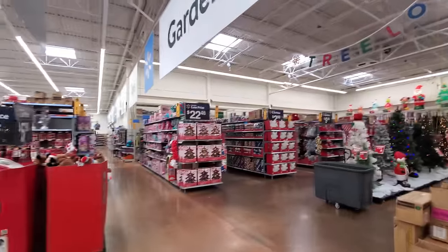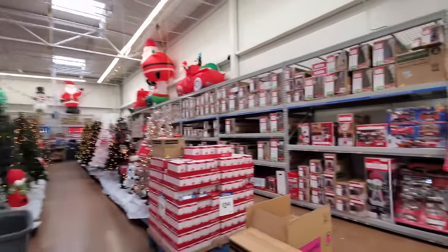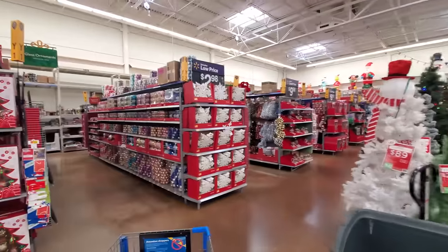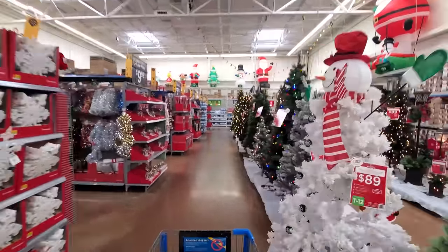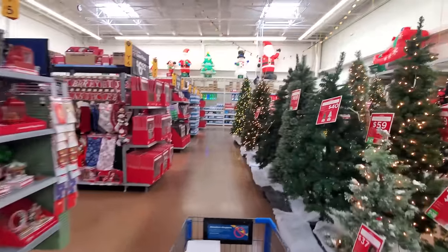We'll come back and look at the wrapping paper in a little bit, but right now I want to go back to where the Christmas trees and the inflatables are. Here we go, guys. This is where they got mainly all the Christmas stuff — the trees, the inflatables you can see at the top here. They have all the decorations, and throughout the store they have all kinds of different wrapping paper and decorations.